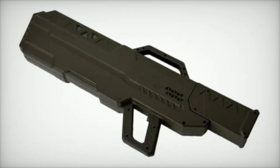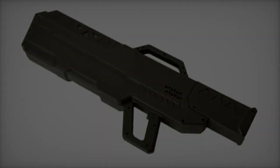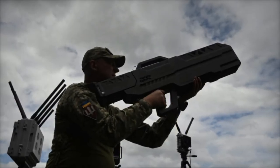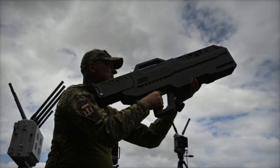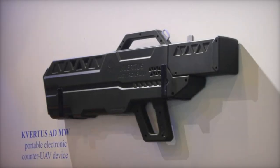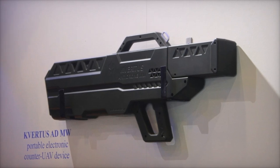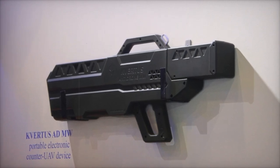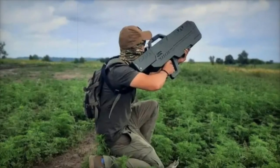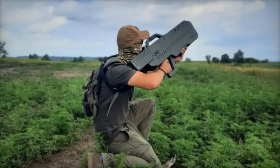Energy efficiency is another strong point of the Kvirtis ADMW. The device consumes no more than 400 watts during operation and up to 150 watts while charging. It is powered by a rechargeable battery and can be connected to a 220V AC network, with the ability to handle voltage variations. Its battery ensures quick activation, with a restart time of only 0.5 seconds after shutdown.